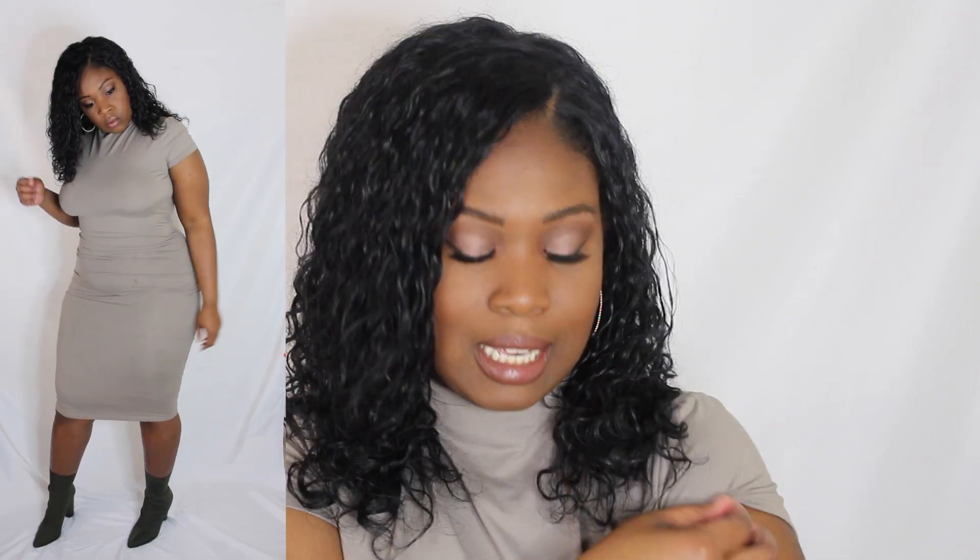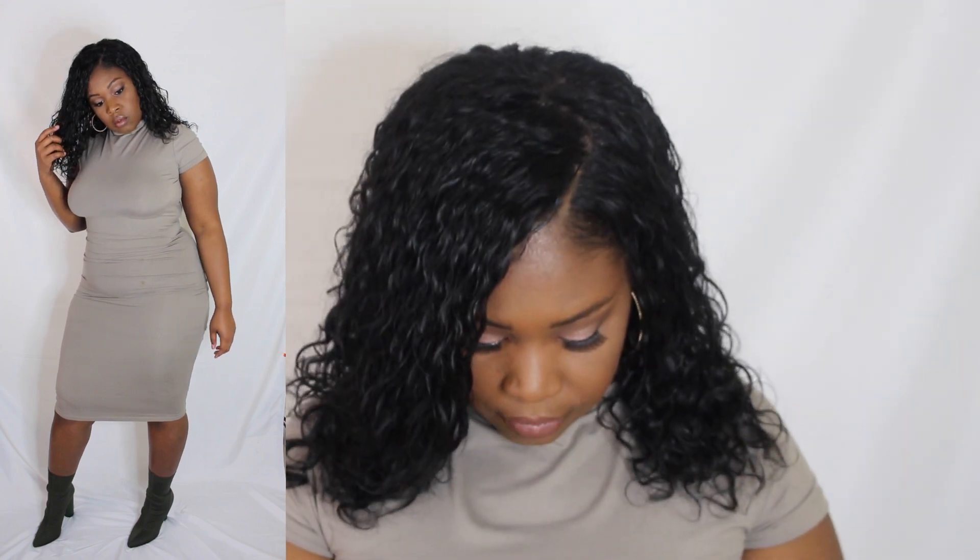This is a bodycon dress — it looks kind of like green and gray off camera, but it's really pretty. It fits me really well; I got the dress in an extra large and it fits well especially over my thighs and hips, and it still comes below my knees. If you are a little conscious of your midsection, you might want to put on some Spanx or something tight to just suck you in.